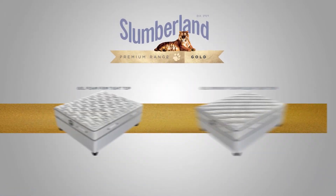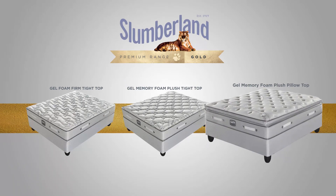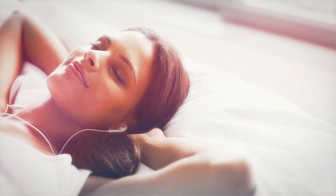Now let's take a look at the full range. The Gel Foam Firm Tight Top with all of our world-class comfort and support features. Then, our Gel Memory Foam Medium Tight Top, boasting the inclusion of Gel Memory Foam for added comfort. And lastly, the top of our range, the Gel Memory Foam Plush Pillow Top with a smart infusion of gel cells and memory foam that regulates your body temperature for an optimal night's sleep. The Gold Range delivers on Slumberland's promise of an undisturbed night's sleep.